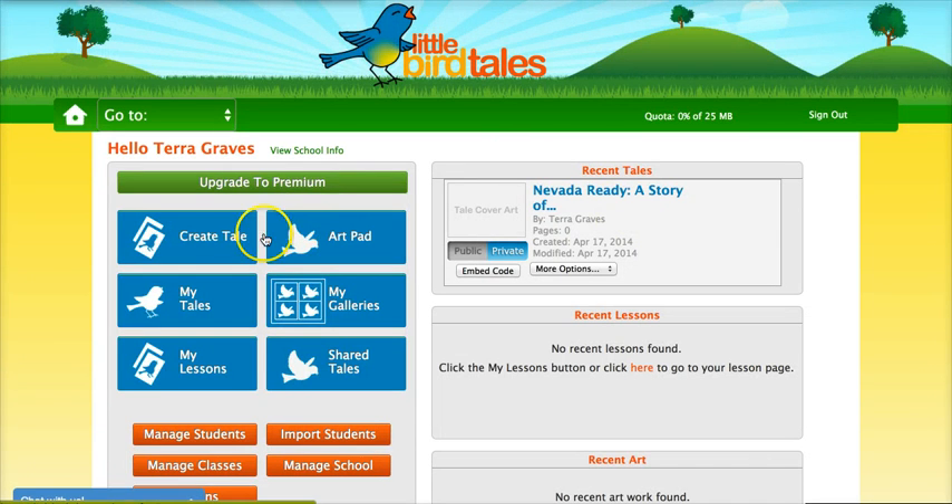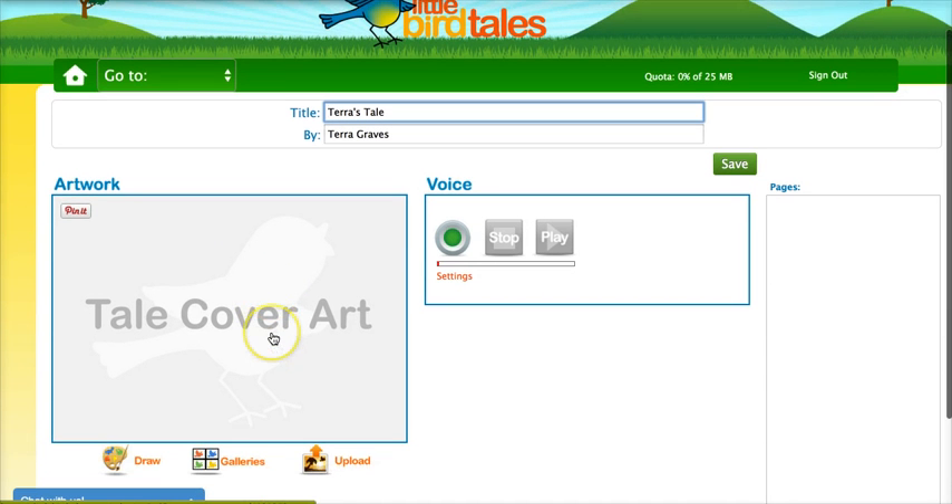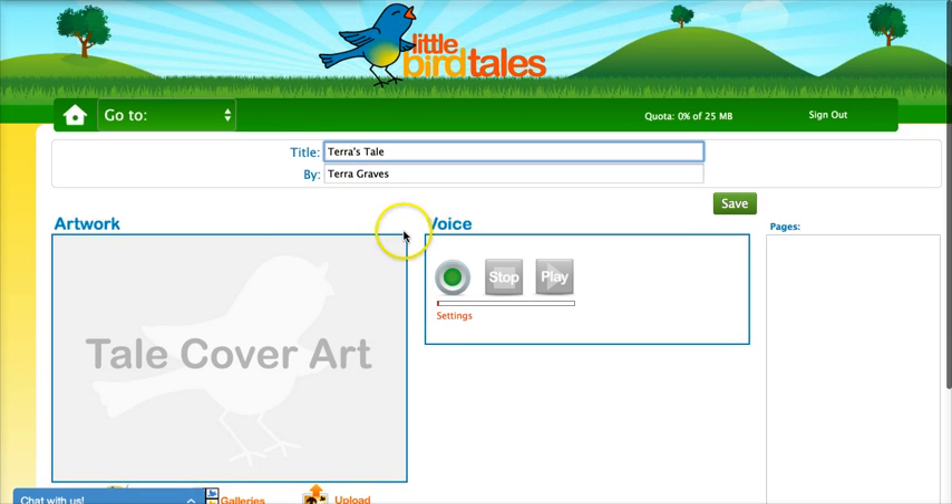This one's nice — Little Bird Tales. With this one, students can either draw something, find any of the artwork that is within the program itself, or they can upload their own image or picture. And then they just record themselves reading the book.